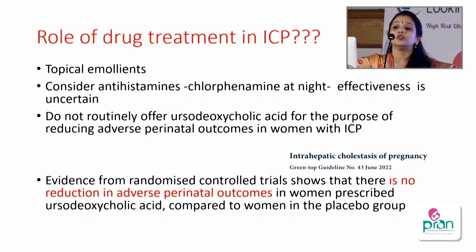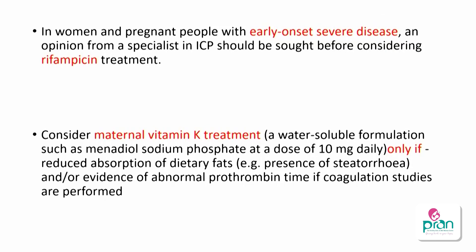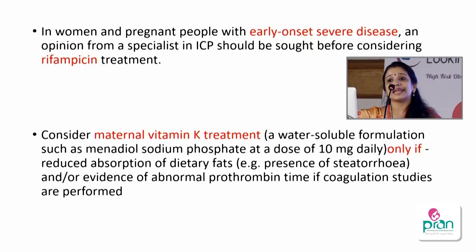The newer RCOG guidelines recommend not routinely offering ursodeoxycholic acid (UDCA) for reducing adverse perinatal outcomes in women with ICP, as evidence from RCTs shows no reduction in adverse perinatal outcomes. UDCA is not recommended routinely. For early onset severe disease, rifampicin — being a choleretic — can be considered after specialist advice. If the patient has vitamin K malabsorption or steatorrhoea, oral vitamin K (menadiol phosphate) 10mg daily can be given — oral, not injectable.